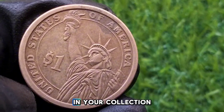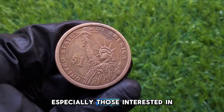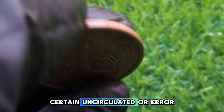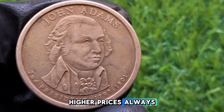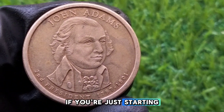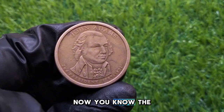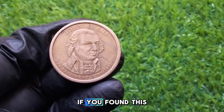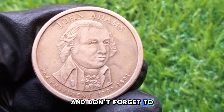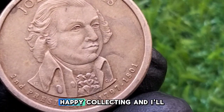Keep an eye out for these rare variants in your collection. The John Adams $1 coin is a great piece for collectors, especially those interested in US history and the Presidential $1 Coin Program. While most of these coins are worth their face value, certain uncirculated or error coins can fetch higher prices, so always check the condition and look for any unique details that could increase the coin's value. If you're just starting your collection, this coin is an affordable and interesting place to begin. Thanks for watching — if you found this video helpful, make sure to give it a thumbs up and subscribe for more coin history and value breakdowns. Let me know in the comments what coin you'd like to see featured next. Happy collecting, and I'll see you next time.